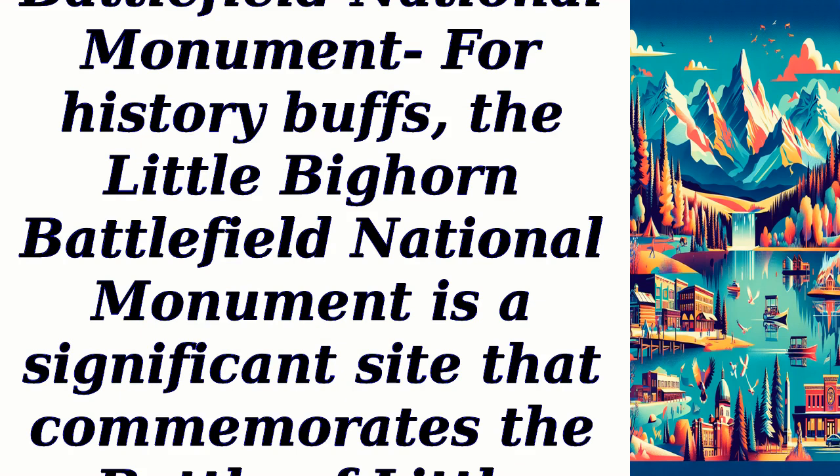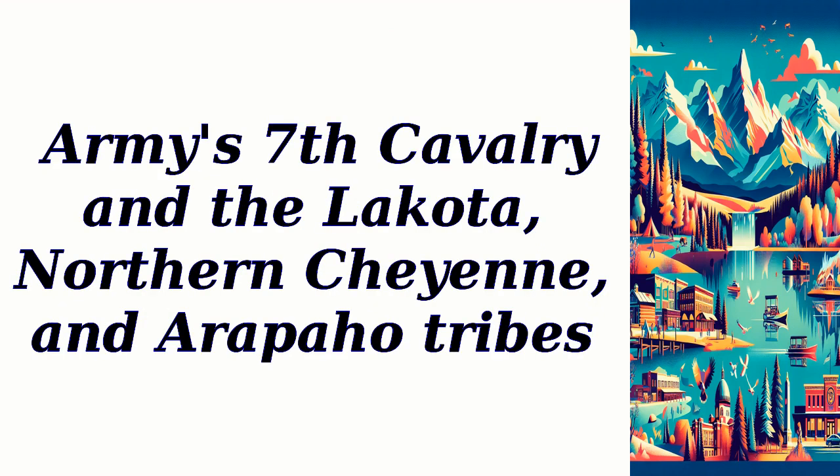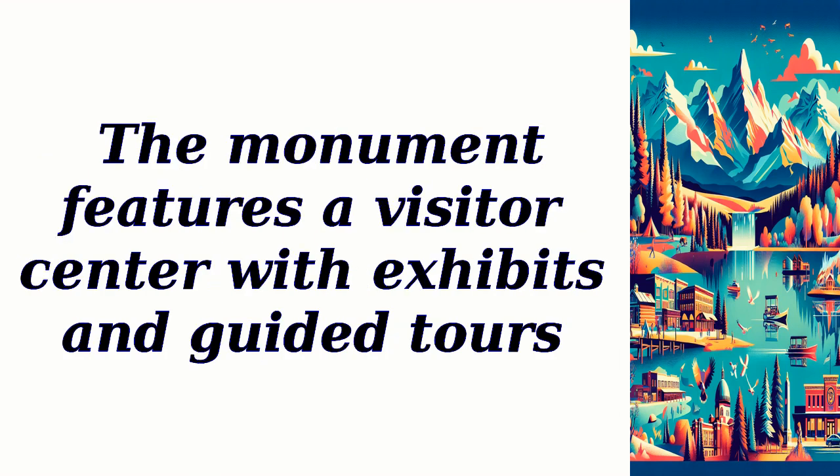Little Bighorn Battlefield National Monument. For history buffs, the Little Bighorn Battlefield National Monument is a significant site that commemorates the Battle of Little Bighorn. Visitors can explore the battlefield and learn about the conflict between the U.S. Army's 7th Cavalry and the Lakota, Northern Cheyenne, and Arapaho Tribes. The monument features a visitor center with exhibits and guided tours.